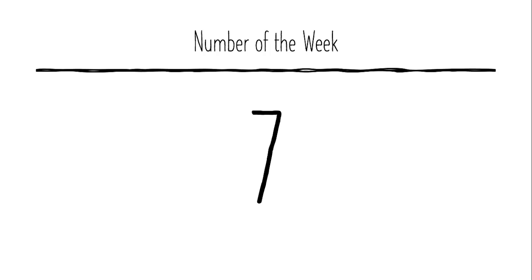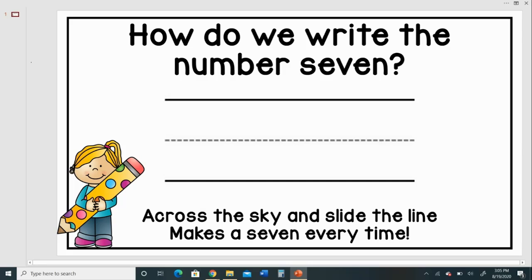This is how the number seven looks — this is numeral seven. Do you know how to write the number seven? Across the sky and slide — the line makes a seven every time. Let's try that again: across the sky and slide, the line makes a seven every time.